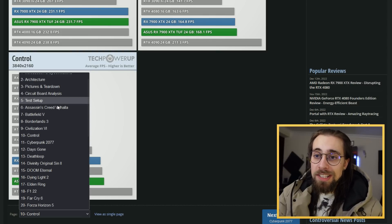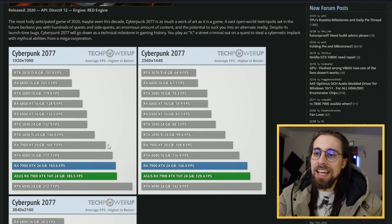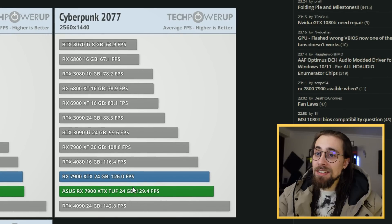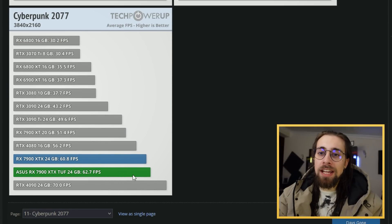Let's go to Cyberpunk again. At 1080p, results are considerably higher than the 4080 without any overclocking. At 1440p, the distance grows to 129 FPS while the 4080 does 116 FPS. And at 4K, we have 62 FPS which goes to 69 FPS once overclocked.